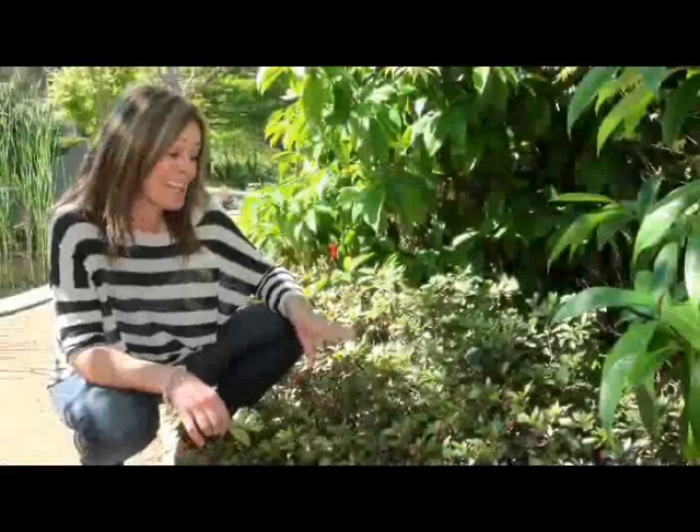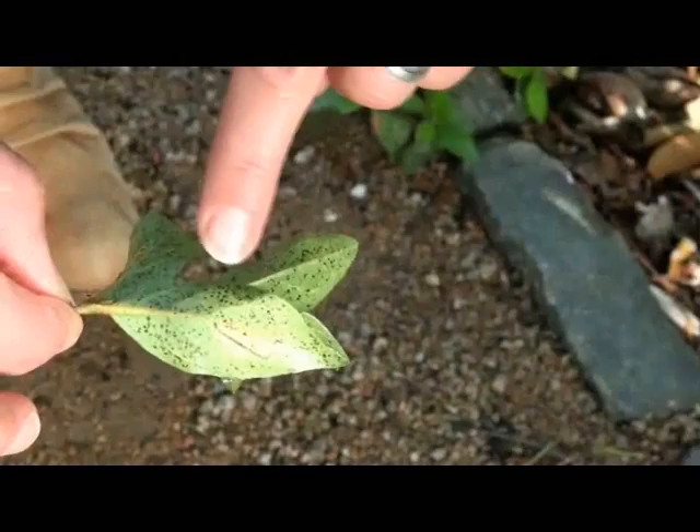Do your azaleas look like this? Pretty ordinary, isn't it? The damage is caused by a tiny bug that chews on the underside of the leaves. It leaves a sticky brown residue and causes premature death of the foliage that's affected.